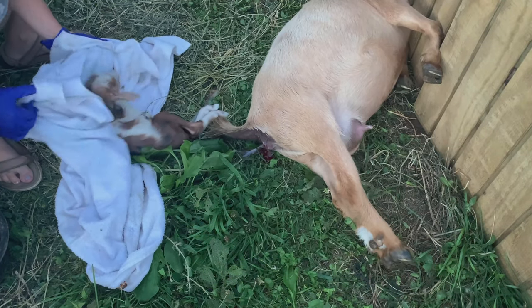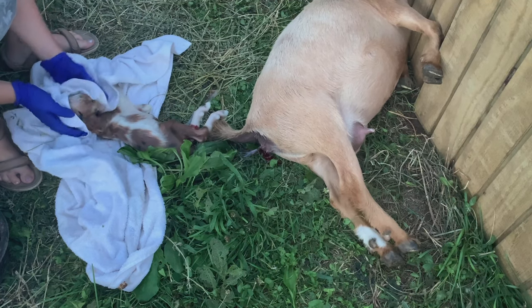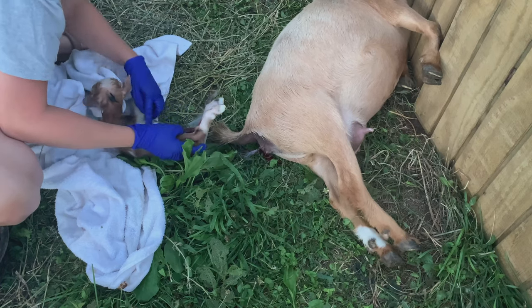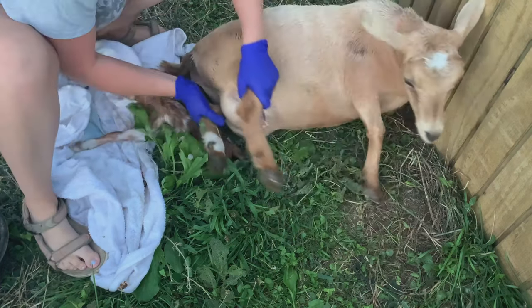We're going to go ahead and clean off that baby — make sure we get the fluids out of the nose and out of the mouth, make sure she's breathing and making some noises. I keep saying 'she' because she is a doe. We just found that out.